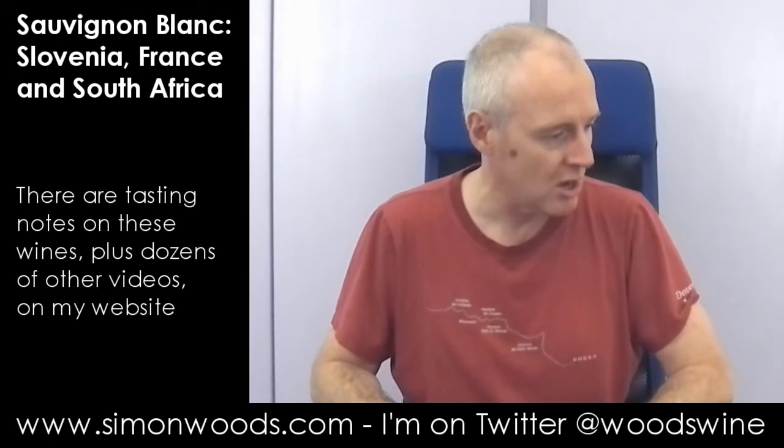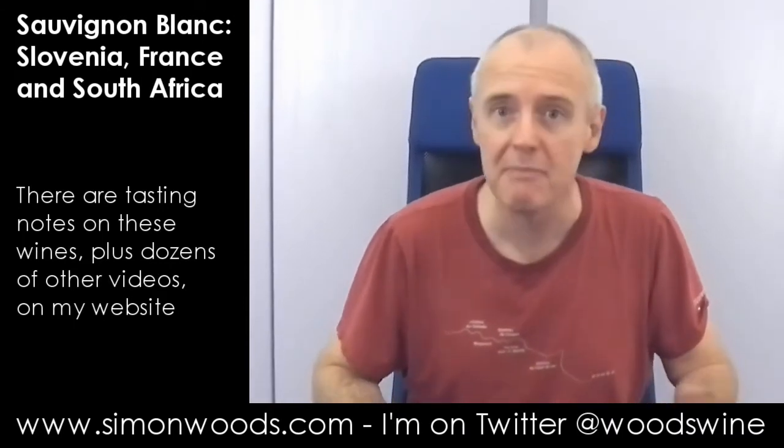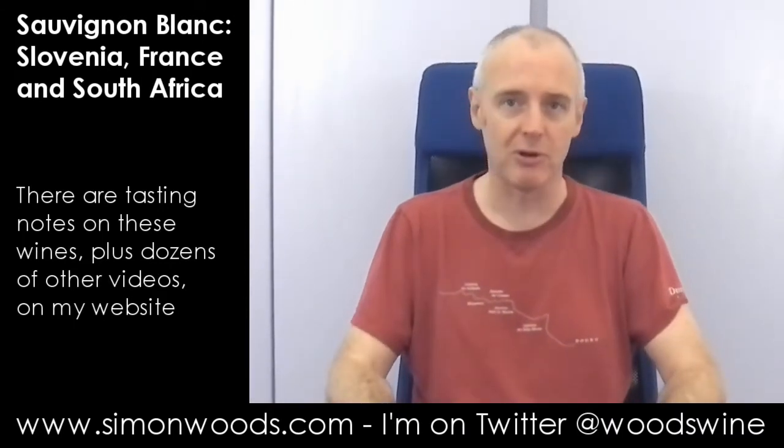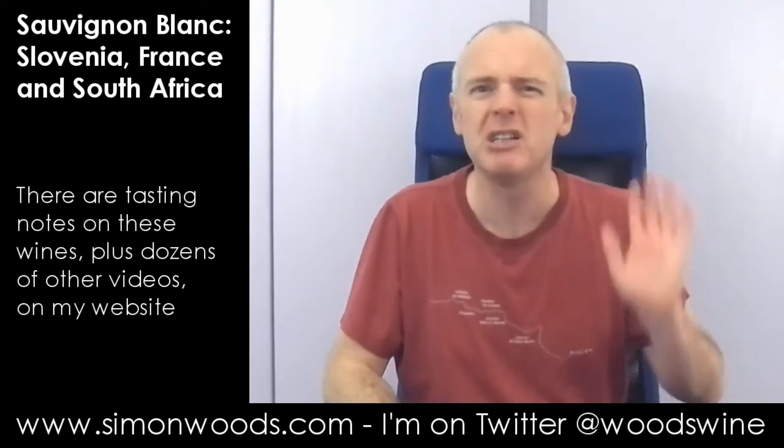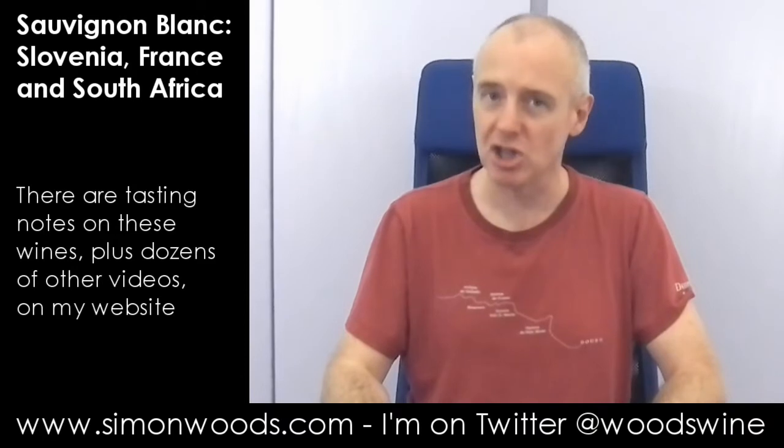Five Sauvignons, and then afterwards I'm going to do three Malbecs, so you may see me in this familiar grotty t-shirt later. The Sauvignons: I've got two South Africans, two Slovenians, and a white Bordeaux which I think is mostly Sauvignon — I may be completely wrong, it might have loads of Sauvignon in there. Let's dig in.